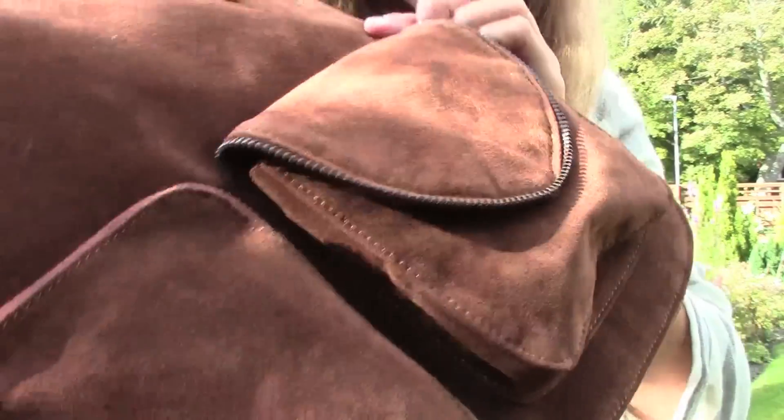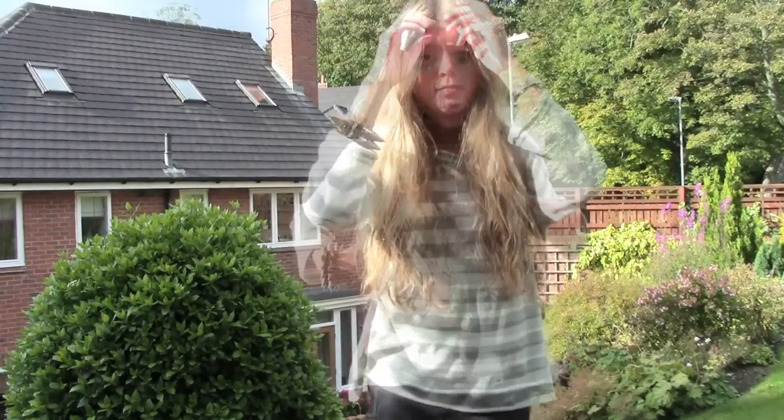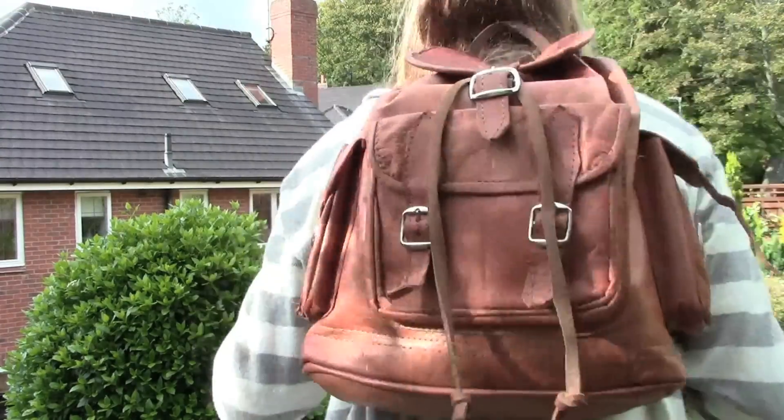And I love how the pockets at the front are both different — I think it gives it a really nice edge. My final option is of course my rucksack. How could I not include this in the video? It is like my most favourite bag ever and I use it for school, so I just love it.